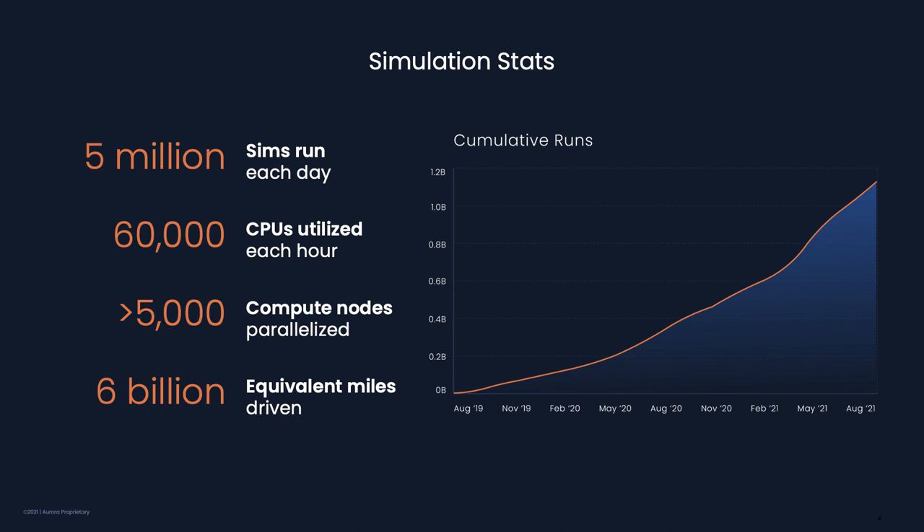Naturally, this requires incredibly powerful and reliable cloud computing infrastructure. Aurora's cloud infrastructure enables developers without backgrounds in high performance computing or distributed systems to dynamically scale simulation workloads across thousands of compute nodes. So the number of simulations we run is accelerating — as we build more scenarios and hire more engineers commissioning more sims. We have run over a billion simulations in the last two years.